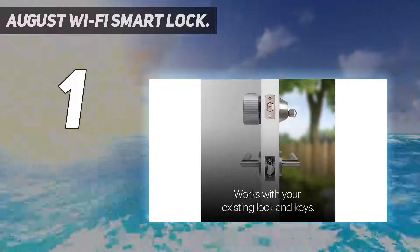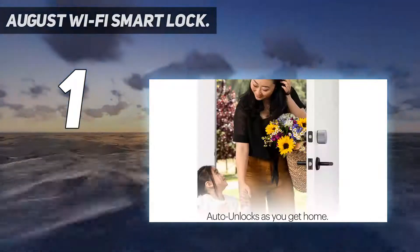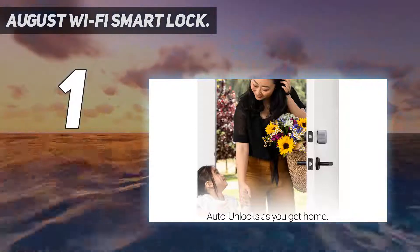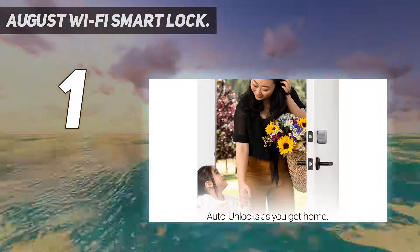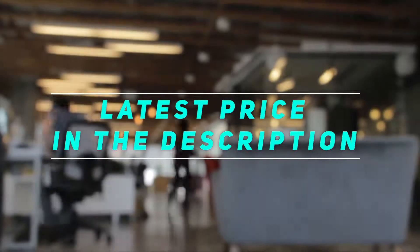Everything we liked about the August Pro is here: a simple installation process, features such as DoorSense, and interoperability with a huge range of other smart home systems, from Alexa to Google Assistant to Xfinity. Check out this video description for the latest price and more information.